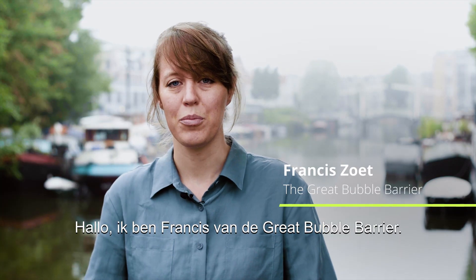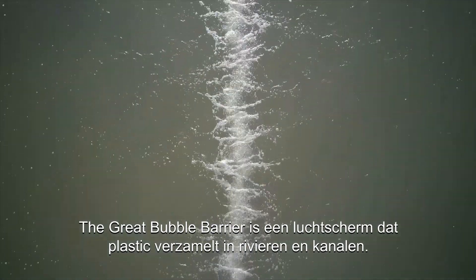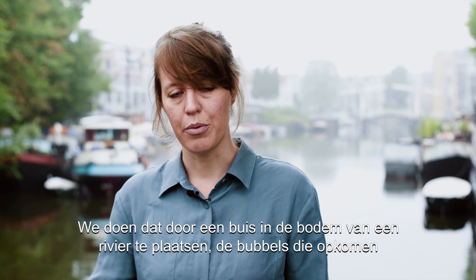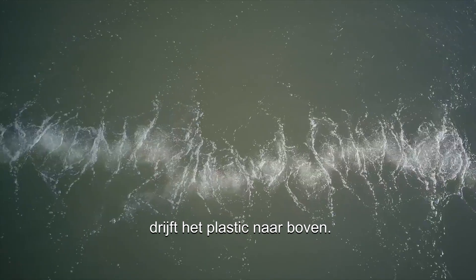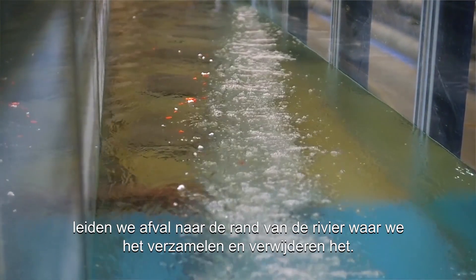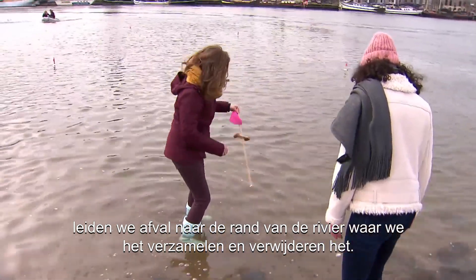Hi, I'm Frances. I'm from the Great Bubble Barrier. The Great Bubble Barrier is an air screen that collects plastic in rivers and canals. We do that by placing a tube on the bottom of a river. The bubbles that come upward also bring the plastic upward, and by placing it diagonally in the natural current, we guide waste to the side of the river where we collect and remove it.